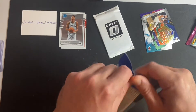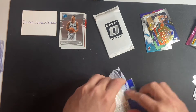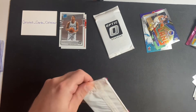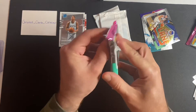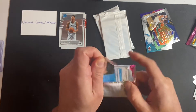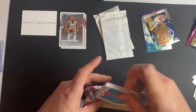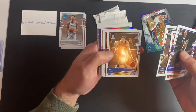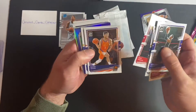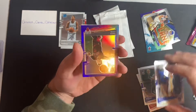Let's open the second one. I wouldn't mind some Cole Anthony stuff honestly. I like him — Aton, Robinson, Murray, Ingles, Eric Gordon, Devin Booker, Kelly Ubray Jr.